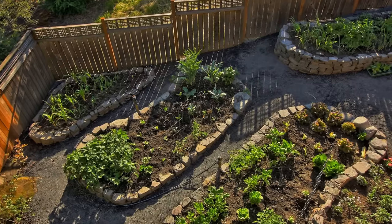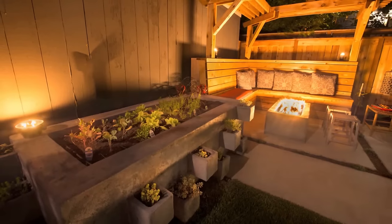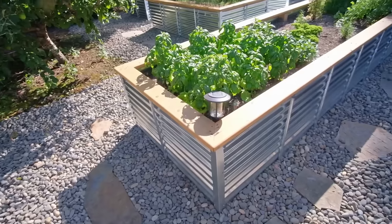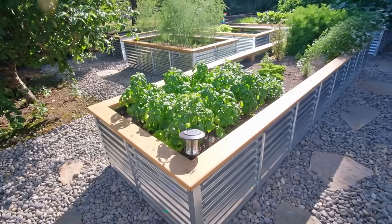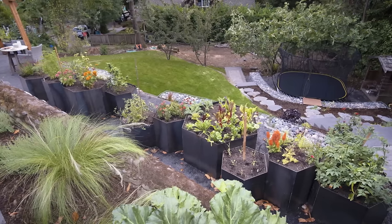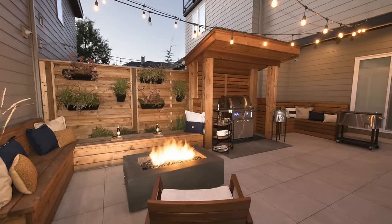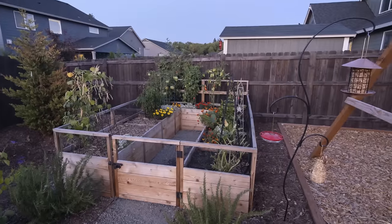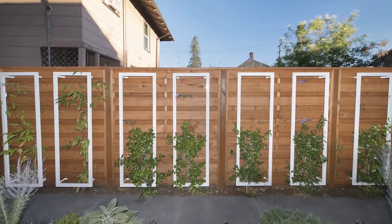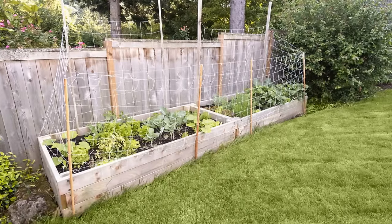Speaking of trending items — backyard gardens. You can do this in a very small space. A lot of people are just buying flower pots, or you can do elongated tin bins and turn them into a beautiful garden space. They're very inexpensive. You can also do vertical gardens, which are trending like crazy. Just grab a flower pot, put up a trellis — very inexpensive — and let that garden grow at a very budget-friendly price.